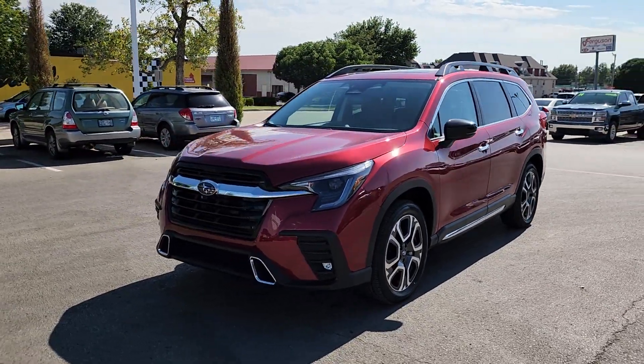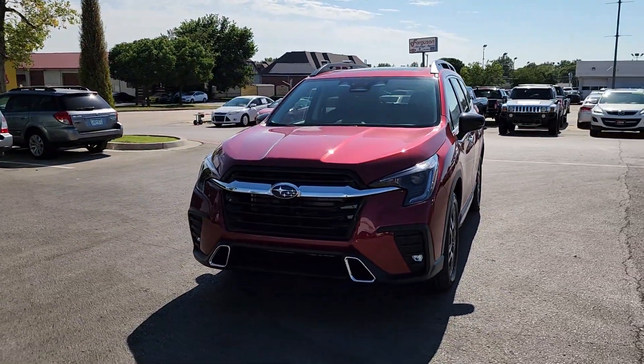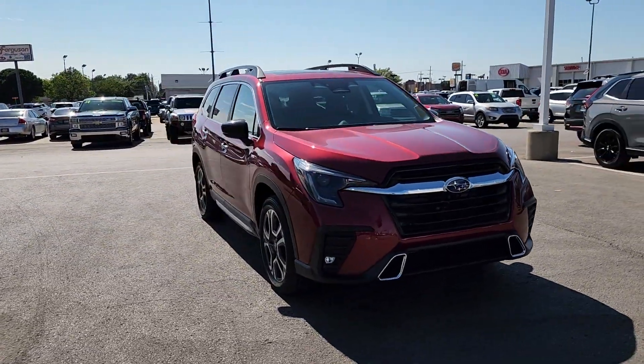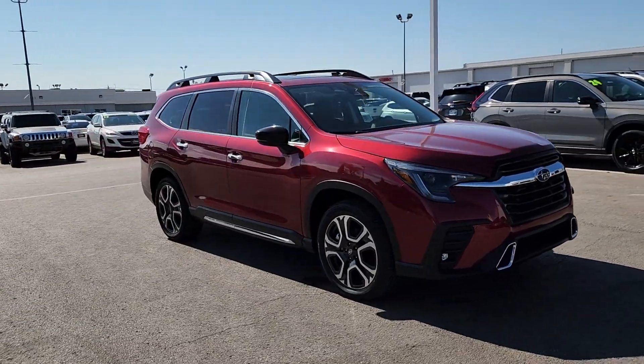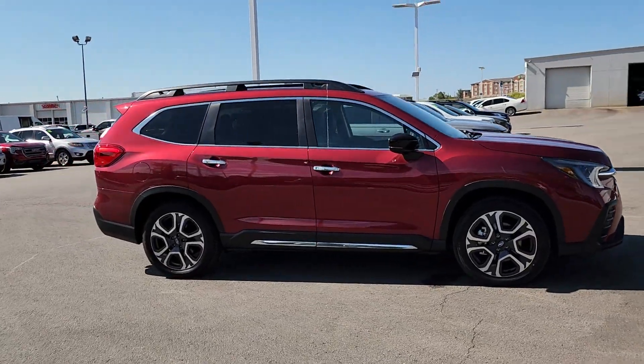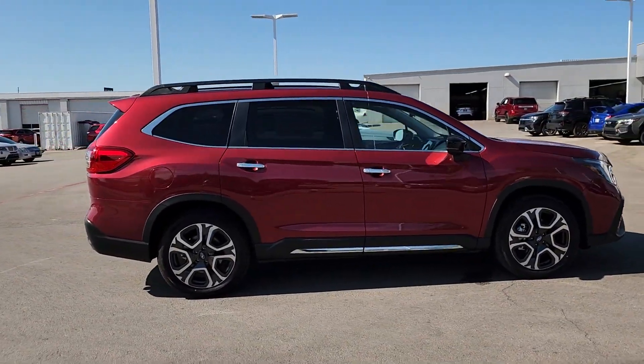Take a moment to check out the 2024 Subaru Ascent. Here's a stylish and versatile Ascent that's ready for your family adventures. Smooth and capable, this spacious three-row SUV packs the features you need to keep your crew safe, comfortable, and entertained.